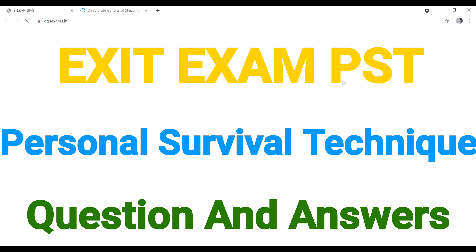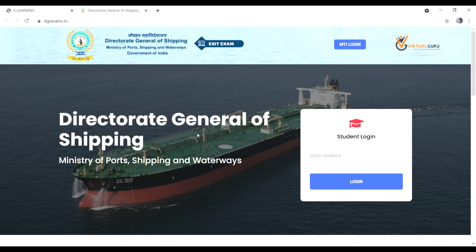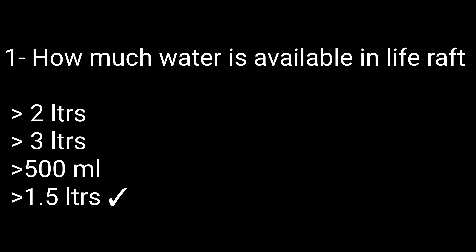Welcome back to our channel Ship and Cruise Life. Today in this video we will discuss some question answers regarding PST — Personal Survival Techniques. If you are new to this channel, please subscribe for more updates and stay tuned. Watch till the end. Let's start the video.